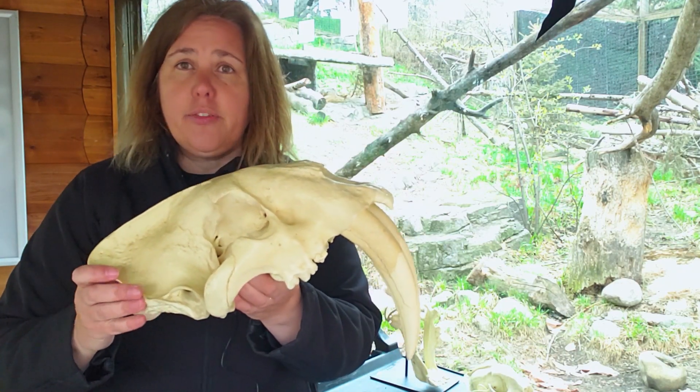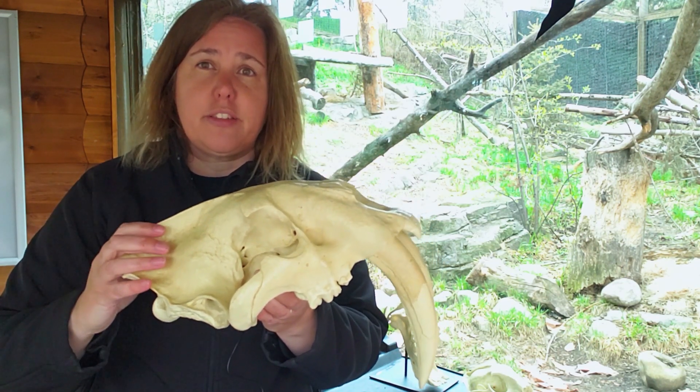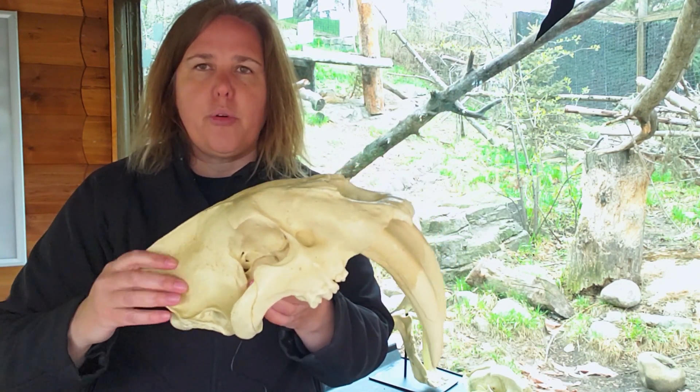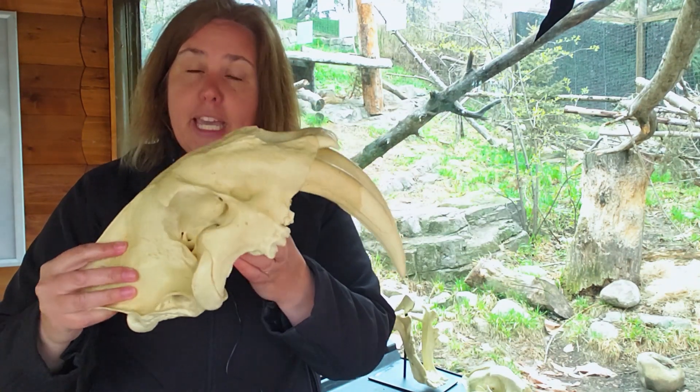So they hunted a little bit differently — they wouldn't have chased. They didn't have a long tail, so they couldn't chase as much as extant or living cats do today. But they would have ambushed, attacked their prey, and used these huge teeth in some way to help them take down their prey.